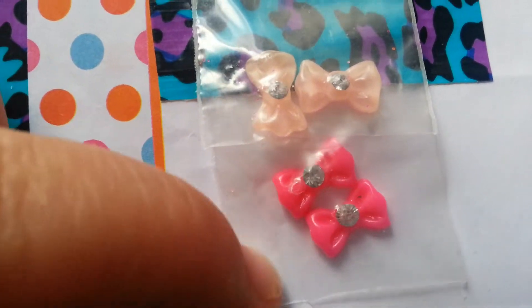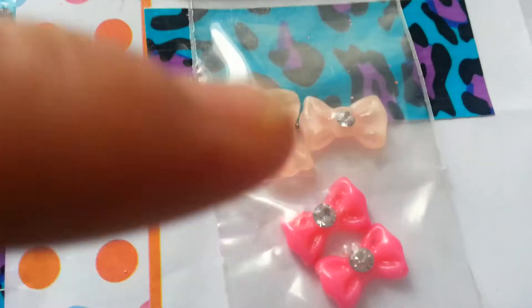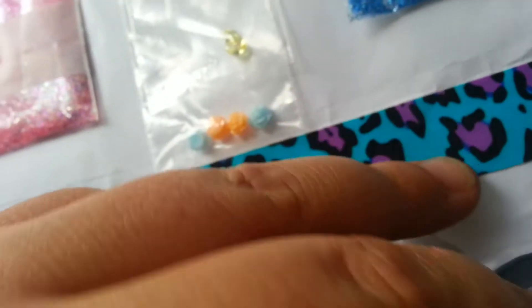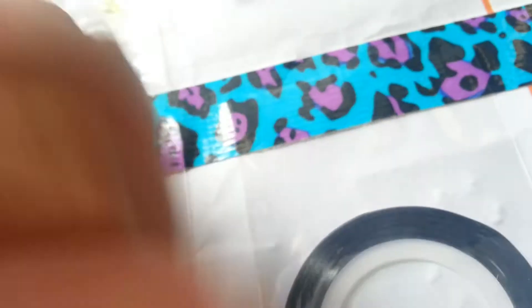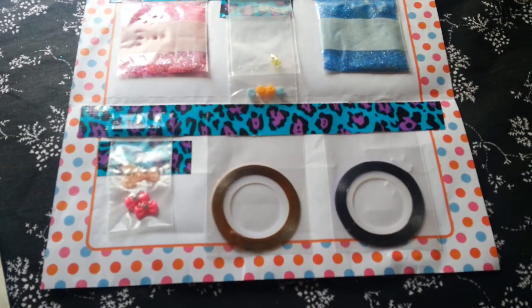This one has a real pretty shimmer to it — not holographic, but like an iridescent shimmer. These are cute, I love that color. She sent me some pink bows — like a hot pink — and a peach-ish pink color with a rhinestone on it. She also sent another striper, but this one's just solid gold. The one in the card was holographic, and this one is a purple striper. That is so cool! I actually just did a bid on these on eBay — I'm hoping they come in before I have to send my package out. I believe it was a lot of 50 rolls, and I'm surprised I actually won that one.